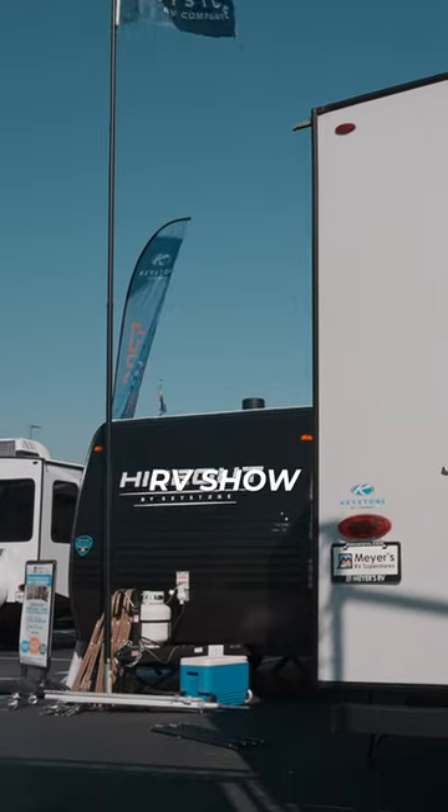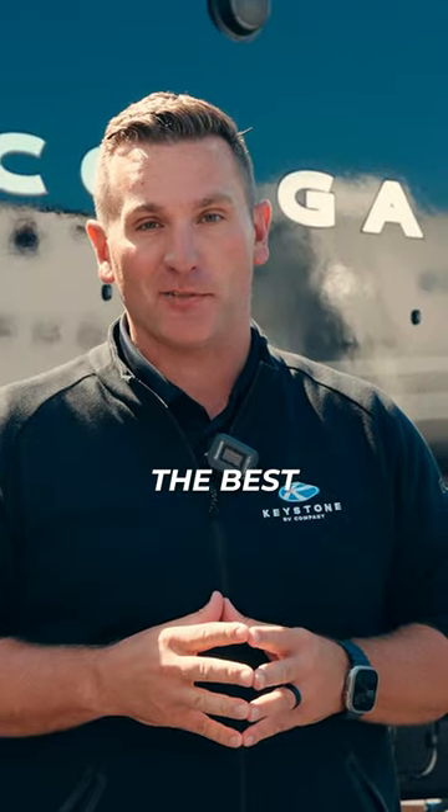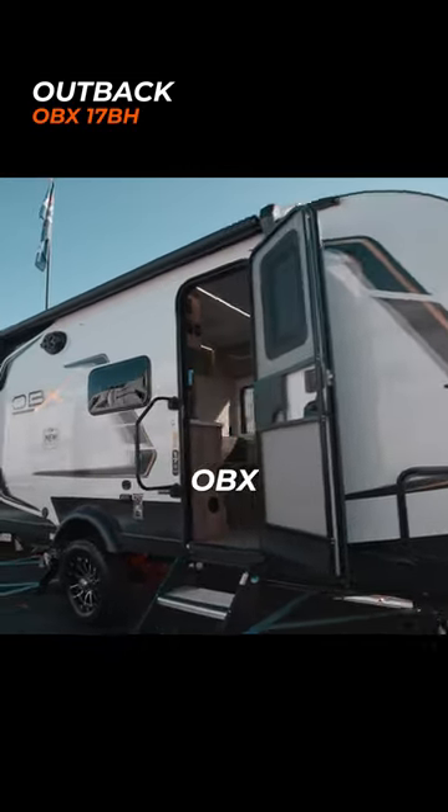Here are three outrageous RVs here at the Hershey RV Show. Stay to the end — we're saving the best for last. Number one: Outback's new single axle OBX.